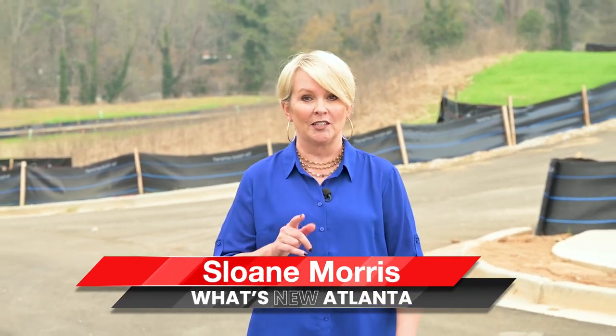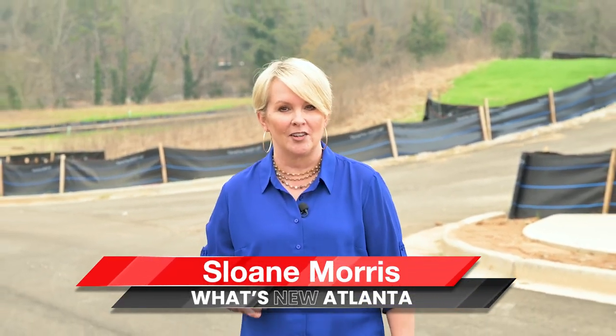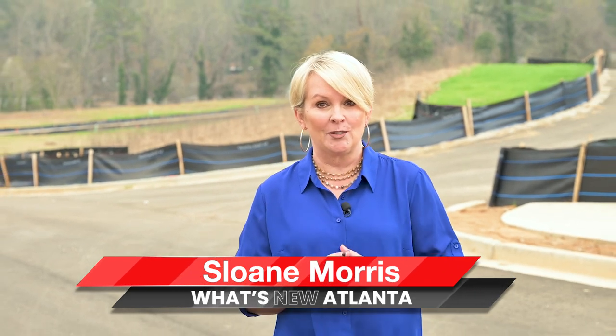I'm Sloane Morris with What's New Atlanta, where you can learn about new construction communities that nobody else knows about. I'm in East Point today, right near the airport. Let's go take a look.